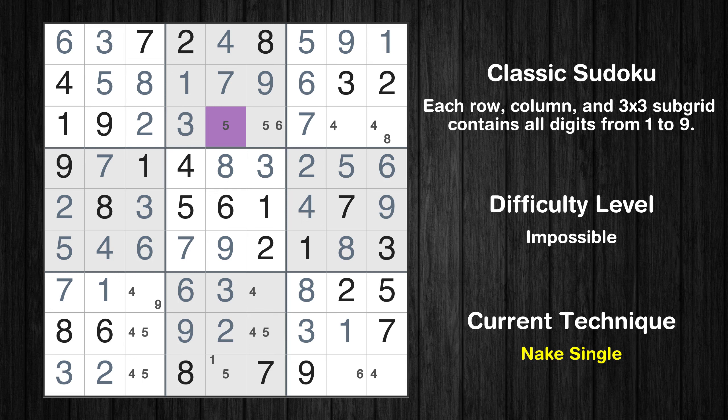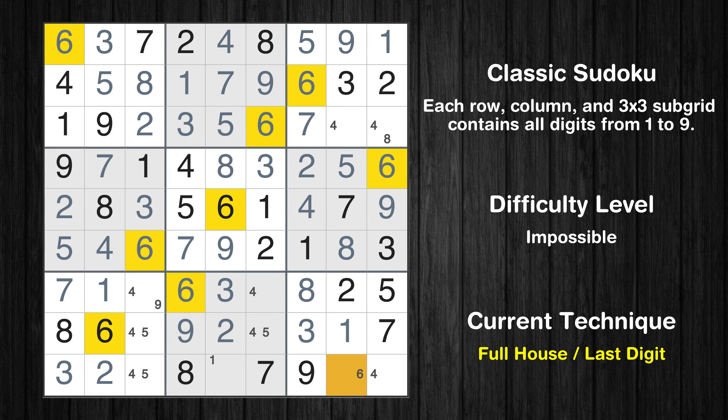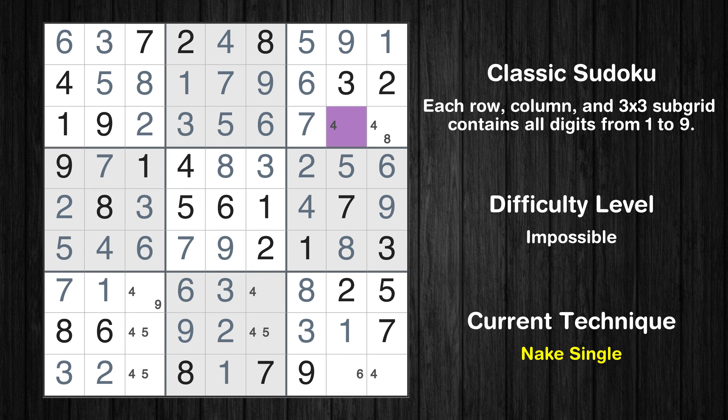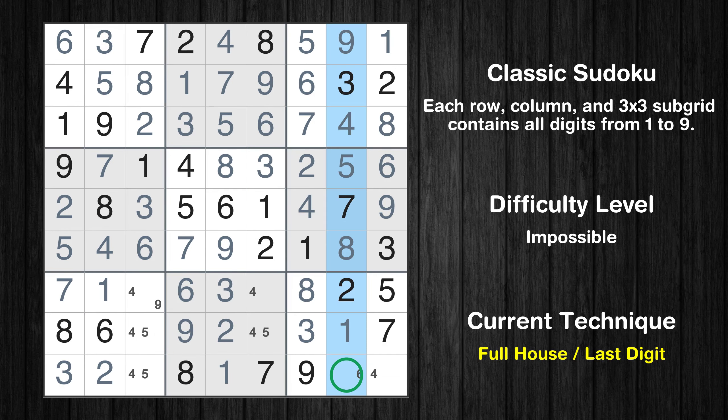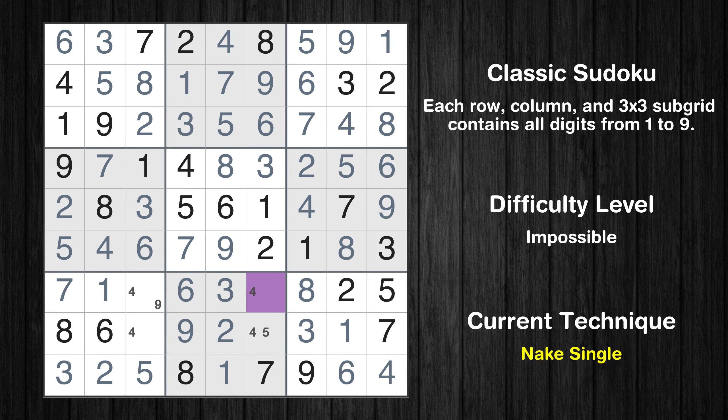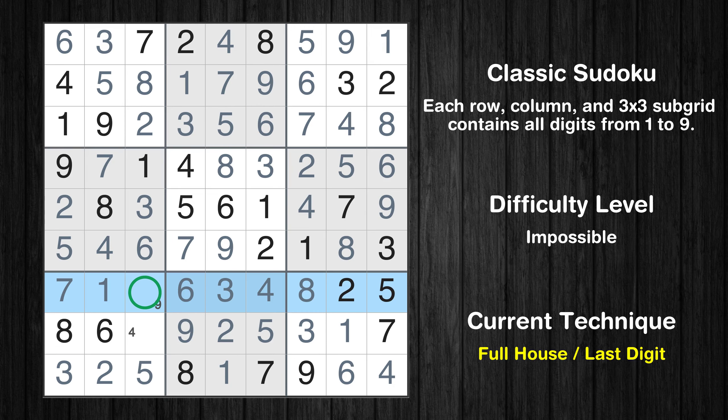Cell row 3, column 5 is a naked single. Only 6 is missing in the 2nd box. Only 1 is missing in the 5th column. Cell row 3, column 8 is a naked single. Only 8 is missing in the 3rd box. Only 6 is missing in the 6th column. Only 6 is missing in the 8th column. Only 4 is missing in the 9th box. Only 5 is missing in the 9th row. Cell row 7, column 6 is a naked single. Only 5 is missing in the 8th box. Only 9 is missing in the 7th row. Only 4 is missing in the 7th box.